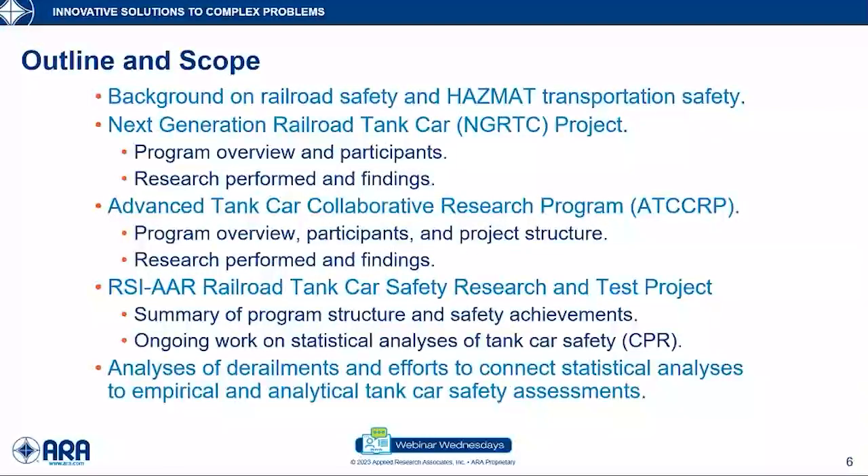Thank you Sri. Here's an outline of what I'll be presenting. First, I want to provide a brief historical background for railroad safety in general and hazmat transportation by rail specifically. Next, I want to describe developments from the major tank car safety research programs over the past 20 years, including the Next Generation Railroad Tank Car Project, the Advanced Tank Car Collaborative Research Program, and the RSI AAR Railroad Tank Car Safety Research and Test Project. Finally, I want to describe some ongoing efforts in derailment modeling to tie together the work from these various research programs.